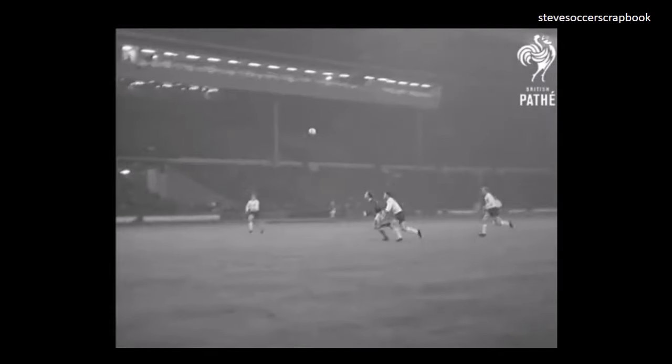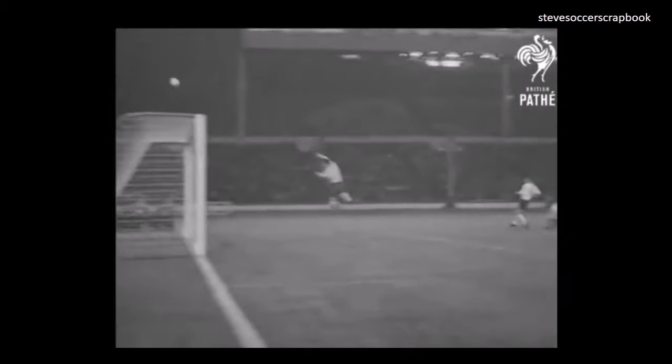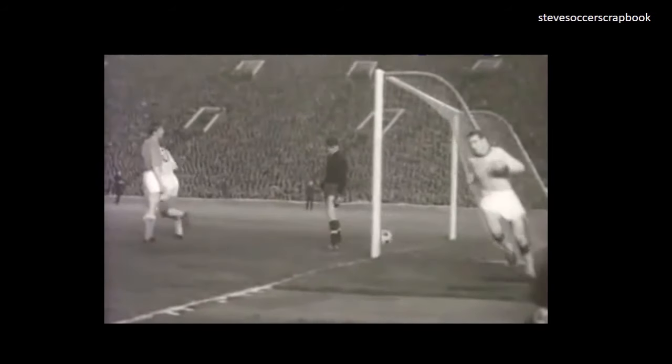Left-back Graham Williams gives Ron Davies a chance here, and Davies scores the first goal in reply.